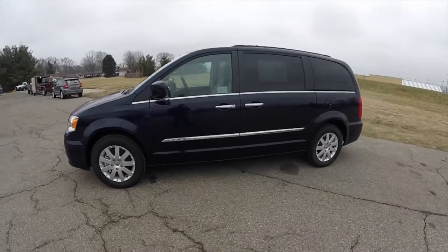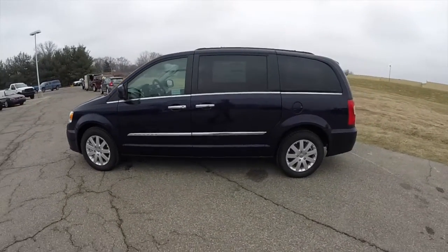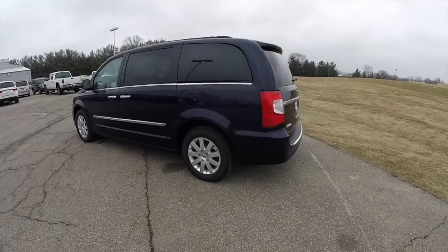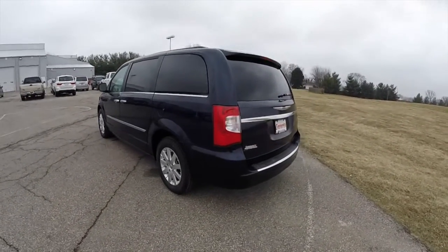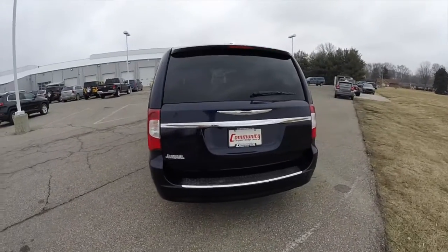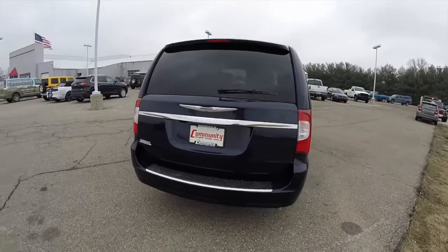This Town & Country is in True Blue Pearl Coat, has the black and light grey stone leather interior with light grey stone leather seats. It's powered by a 3.6 liter Pentastar V6 engine with a 6-speed Autostick automatic transmission.